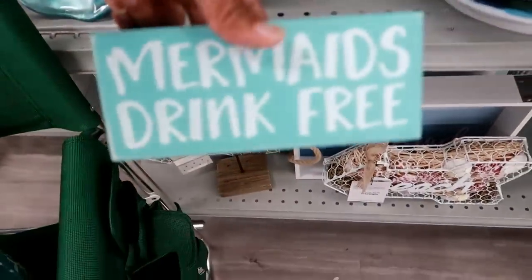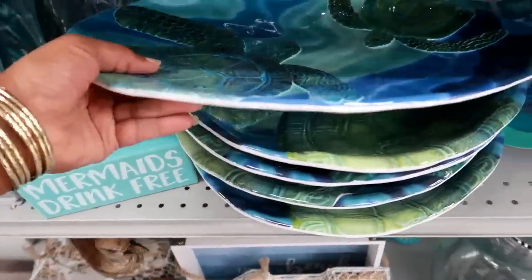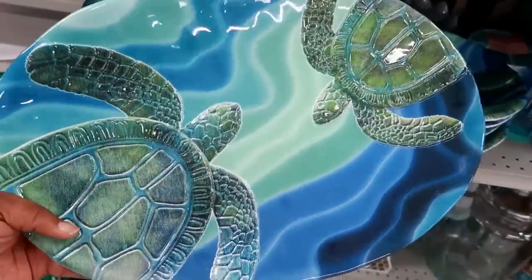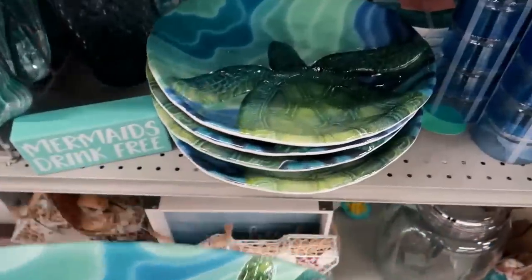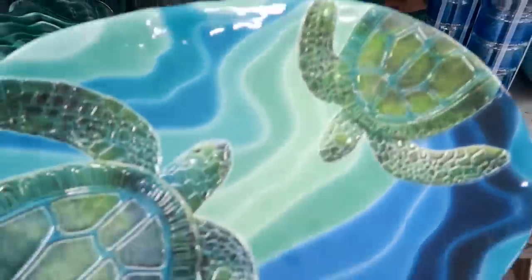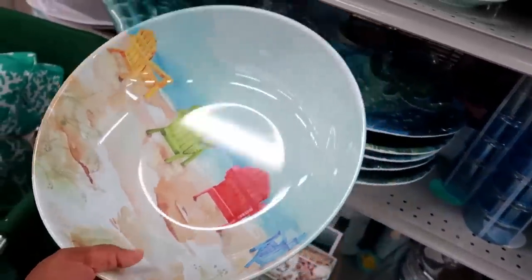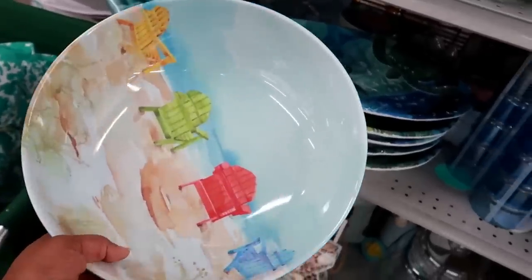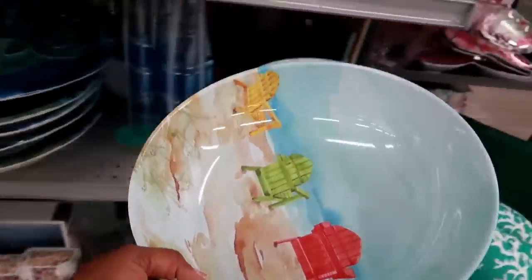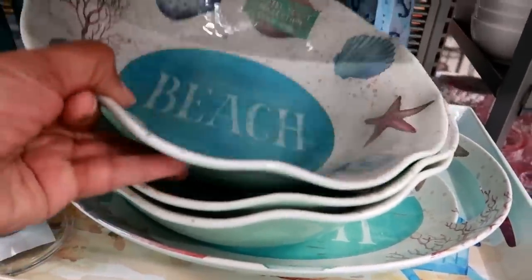This little sign says 'Mermaids Drink Free' for $3.99. And then I saw this - isn't that pretty? This is $9.99 and it's more like a platter. They also have a bowl like that for $9.99 as well. Then you got these bowls - I was trying to wait because the music is so loud in here, so I apologize. $9.99 for that bowl, and they also have these up here - it says 'Pastel Coast Collection.'